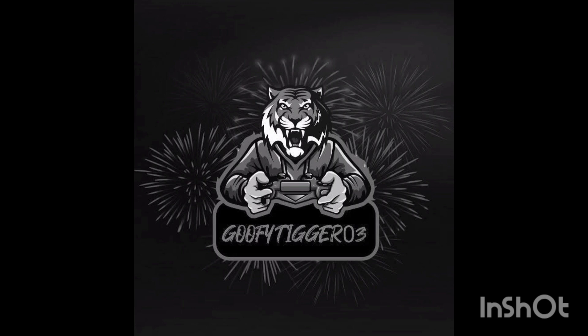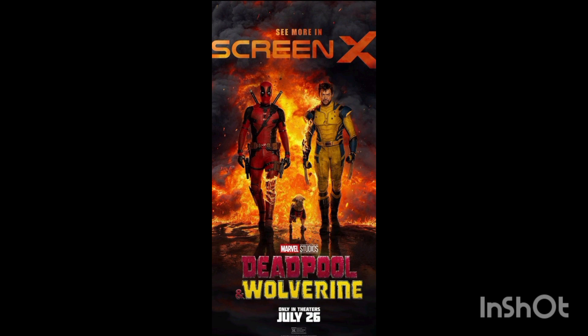Welcome back to another YouTube video. Today we're taking a look at a news video all about another poster for Deadpool — we're covering every single Deadpool poster here on the channel because there are so many. This one is a pretty cool one and one of my personal favorites: it is the ScreenX poster for Deadpool 3, or Deadpool and Wolverine, whatever you want to call it.